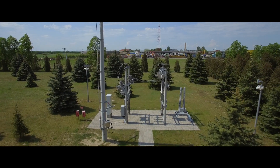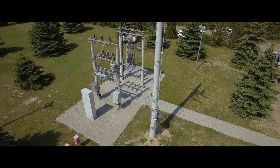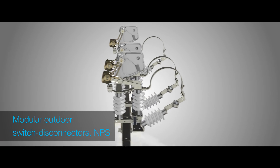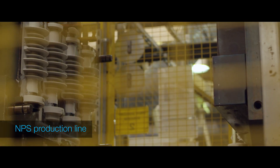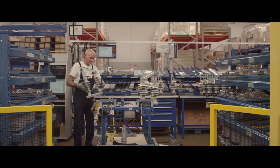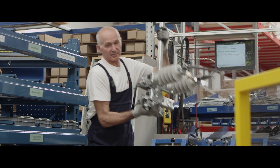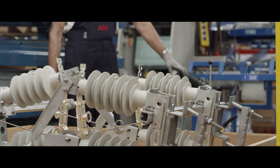Outdoor products are also manufactured at the factory. These products can be combined together to create outdoor switching points based on customer requirements. The factory in Pszasznik has a global responsibility for the outdoor load break switch. This product has a modular design which helps in the transportation and assembly of the product on site. It can be combined together with other products like outdoor instrument transformers to create outdoor switching points.